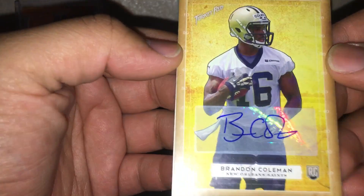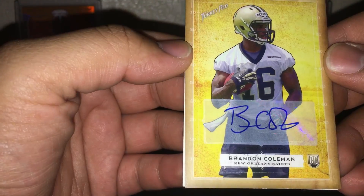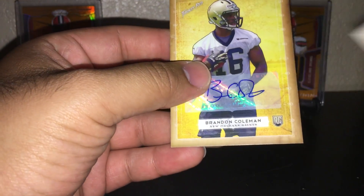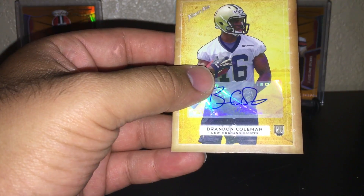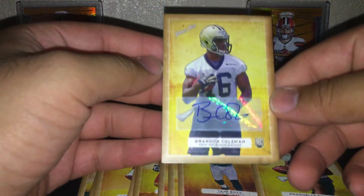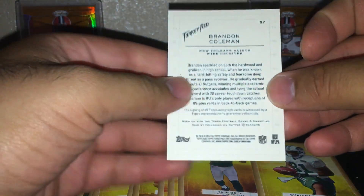And the hit is Brendan Coleman for the Saints. I believe he doesn't play there anymore, but nice autograph. Can't complain for $13. I love collecting rookie cards, so that's a whole rookie stack — I do not mind. Not bad. It's not numbered.